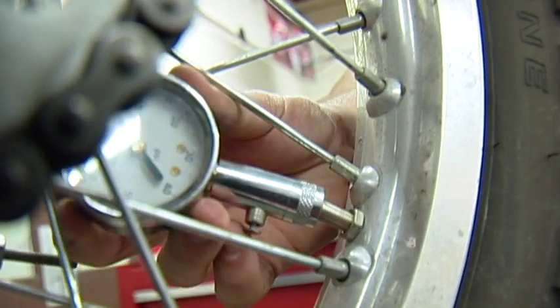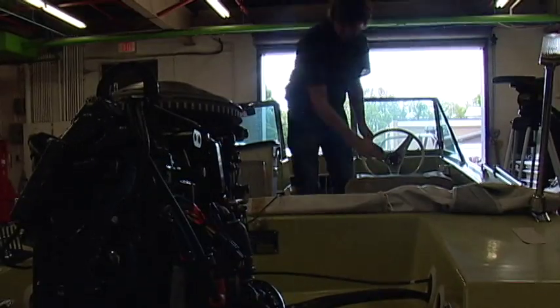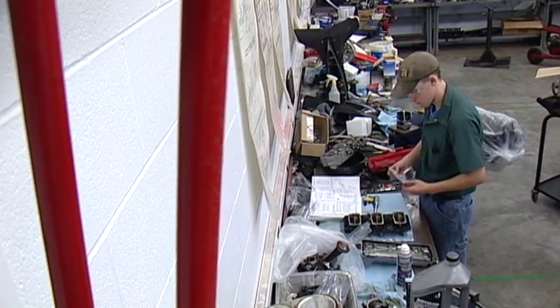Graduates of the program may find career opportunities as motorcycle or marine technicians, parts salespersons, service managers, shop foremen, as well as other fields that utilize internal combustion engines.